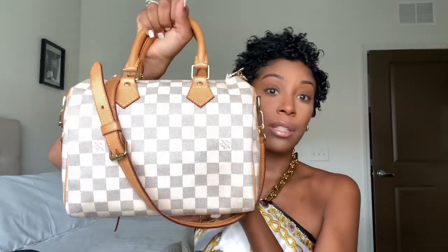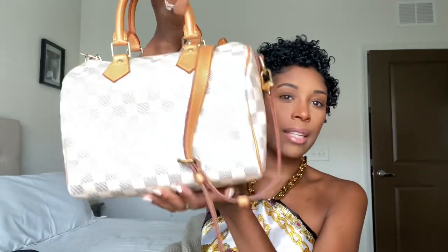If you're getting your first Speedy and stuck between a Bandolier or a regular Speedy — a lot of people say get the regular because it's the classic, and I agree. But you also have to look at your lifestyle. If you don't like holding a bag and prefer a crossbody or shoulder bag, get the Bandolier because you'll use it more. A Speedy never goes out of style — I could keep this bag and give it to my daughter in 20 or 30 years. It's a classic.